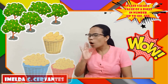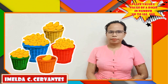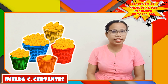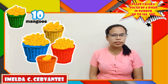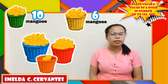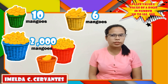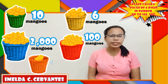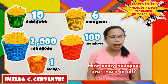Wow! We have our best 10 — a lot of mangoes! Now, let's count the mangoes in each category. The green kaib has 10 mangoes. The yellow kaib has 6 mangoes. The blue kaib has 2,000 mangoes. The red kaib has 100 mangoes. And the orange kaib has only 1 mango.